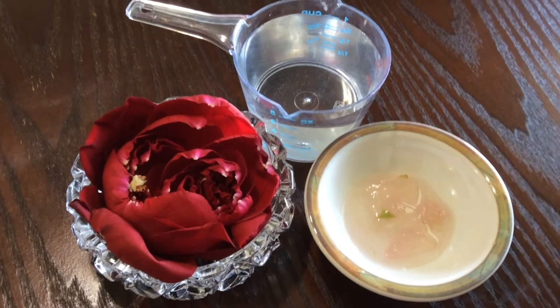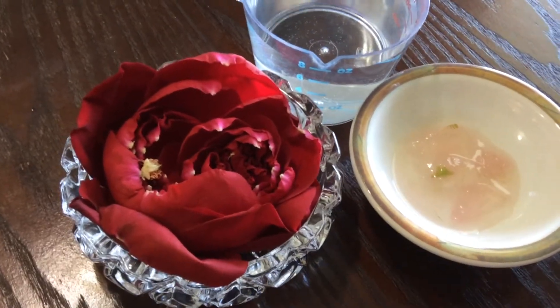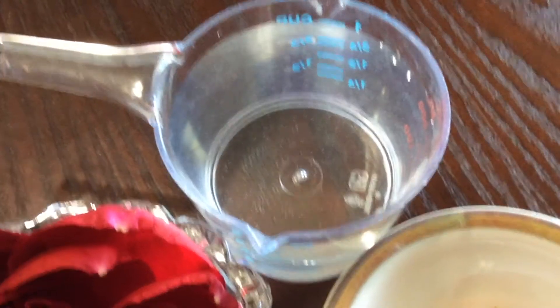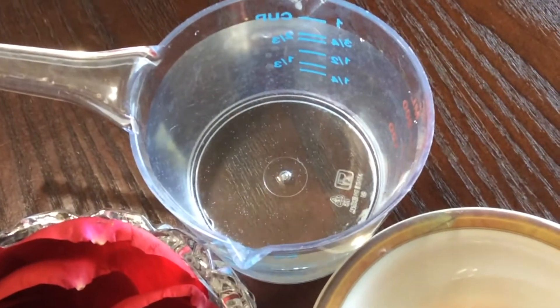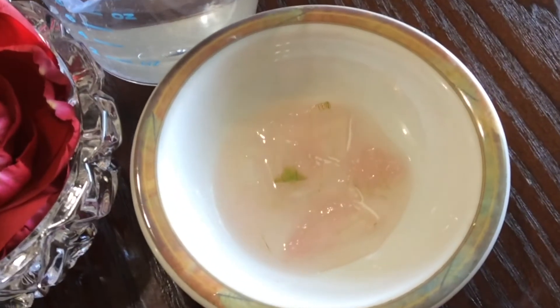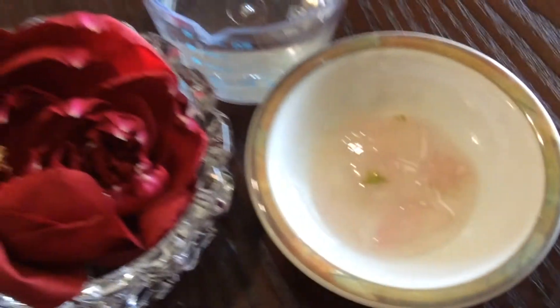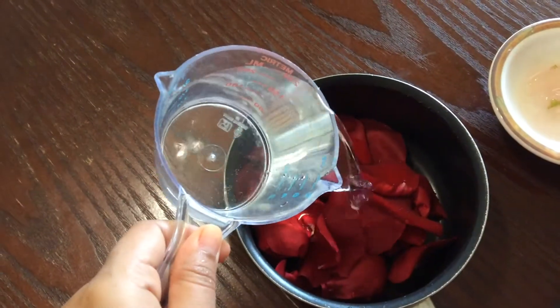If you guys are ready, give this video a big thumbs up and let's get started. Here I have my ingredients — I have taken fresh rose petals and washed them thoroughly. I have taken a cup of water — I'm using normal tap water, not distilled water, because I think when I boil everything that's going to kill the germs. Then I have taken 100% natural aloe vera gel, freshly scraped from the aloe vera leaf. I've taken a saucepan where I'm going to add the water.